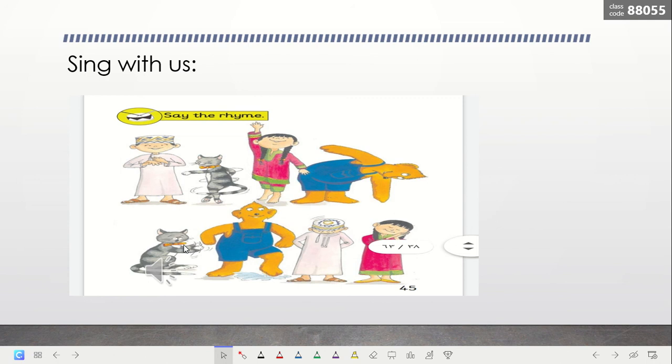Clap your hands, stamp your feet, nod your head, go to sleep. Clap your hands, stamp your feet, nod your head, go to sleep. Clap your hands, stamp your feet, nod your head, go to sleep. Clap your hands, turn around, touch the sky, touch the ground. Clap your hands, stamp your feet, nod your head, go to sleep.